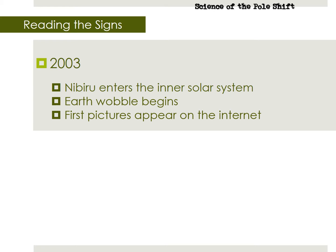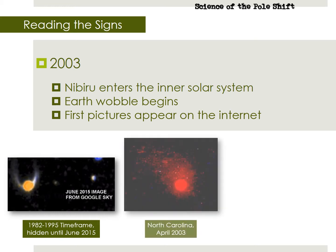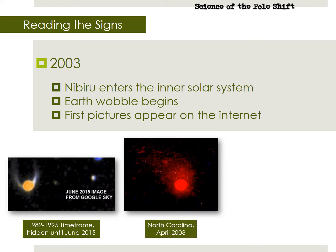Here are a few notable images. Google Sky uses old NASA satellite images, and one of them caught Nibiru incoming decades ago. Strangely, that section of Google Sky was blacked out until June 2015, but is now online for anyone to see. Notice the globe with wings vibe. An astronomer in North Carolina captured Nibiru in this photo from 2003. Look closely, and you can see the moons in its tail.